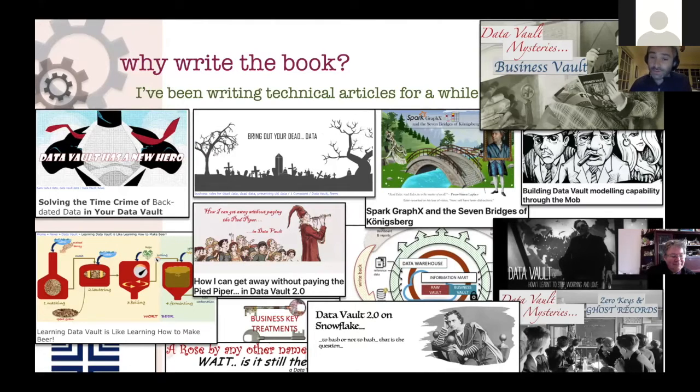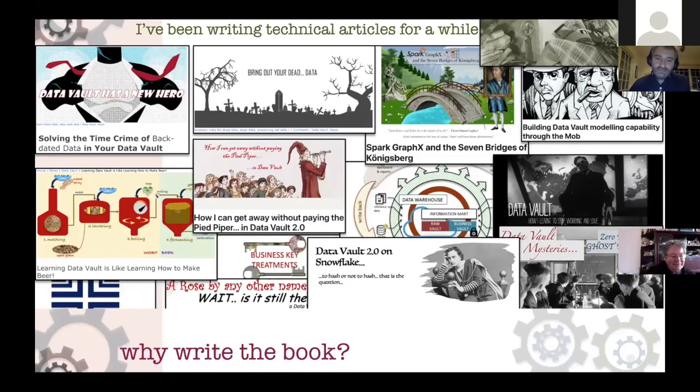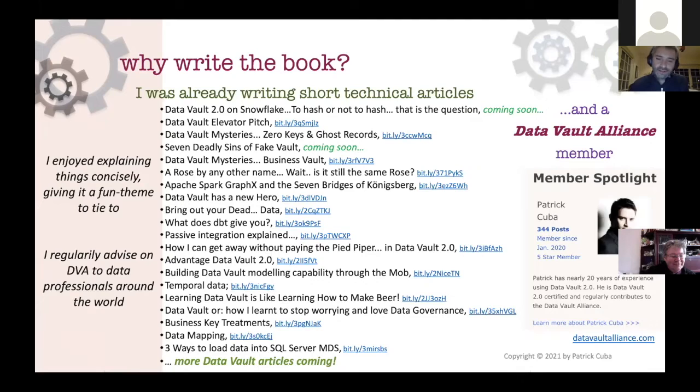I publish articles on LinkedIn and the Data Vault Alliance page, explaining things like what to do with superseded data, solving 'time crime' which covers timeline corrections in data vault, ghost records, zero keys, and similar concepts. Discussing these things with customers provides good feedback that feeds into documenting and writing things down simply so you can understand why these things exist in the data vault. All links to these articles - covering temporal data and more - will be in the slide package.